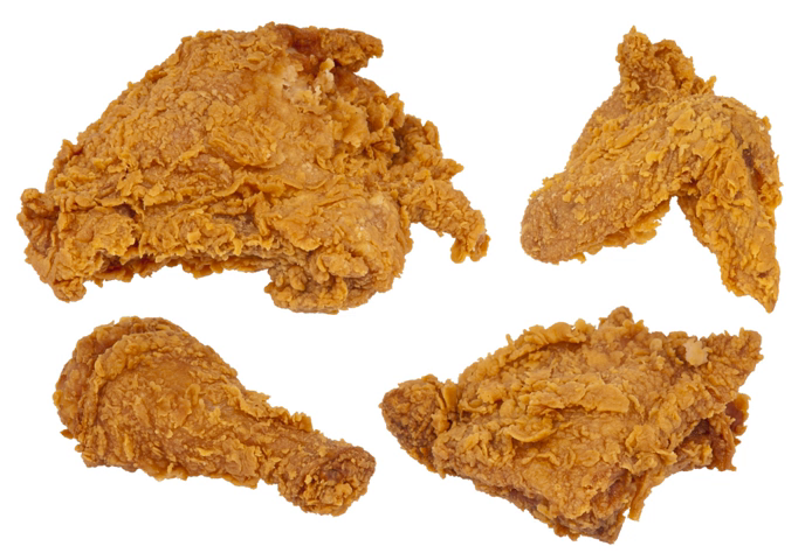Pan-frying or shallow frying requires a frying pan of sturdy construction and a source of fat that does not fully immerse the chicken. The chicken pieces are prepared as above, then fried. Generally, the fat is heated to a temperature hot enough to seal without browning the outside of the chicken pieces.